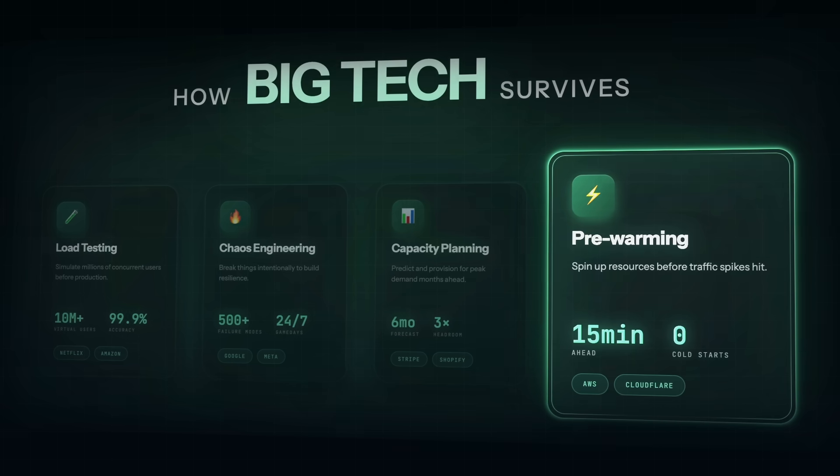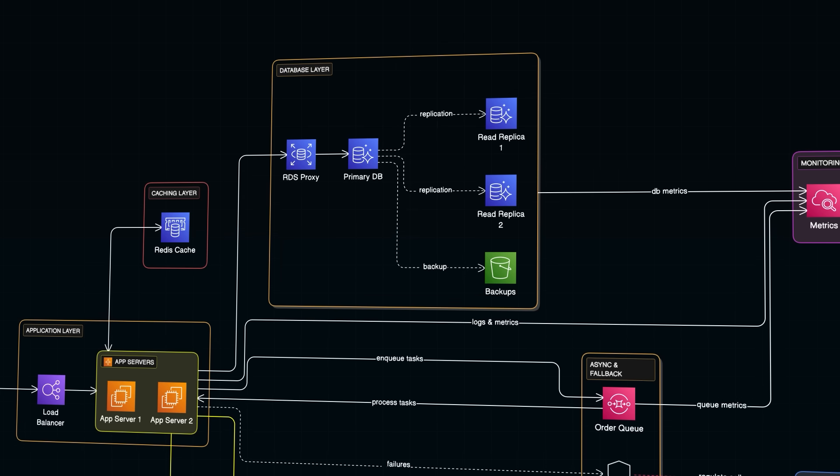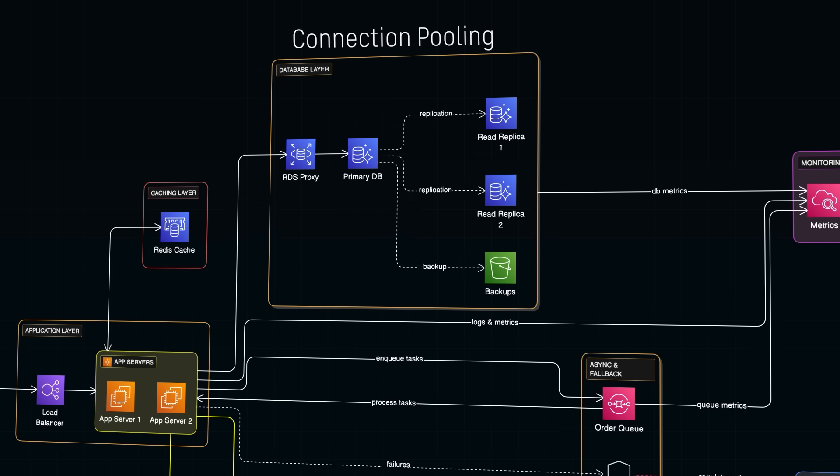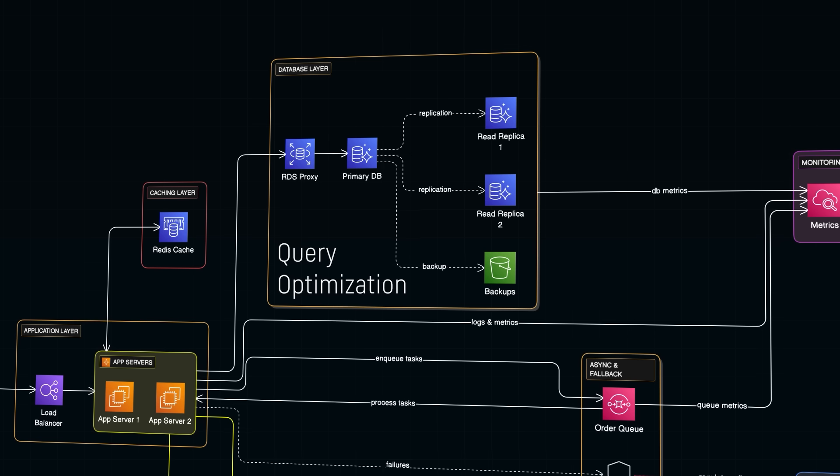Starting with the database layer: read replicas are your friend. Your primary database handles all the writes — new orders, inventory updates, user signups — but reads can go to replica databases that sync from the primary. Most applications are read-heavy, so this alone can dramatically reduce load on your main database. Connection pooling is essential: instead of opening a database connection for every request, which is expensive, you maintain a pool of connections that get reused. Tools like PGBouncer for PostgreSQL can handle thousands of application requests with just a few dozen actual database connections. Index your queries — a query that scans a million rows to find one record is going to be slow; the same query with a proper index returns instantly. Run your slow query log, find the offenders, and fix them before Black Friday, not during. And query optimization in general: are you fetching more data than you need? Are you making multiple round trips when one would do? At high traffic, these things are the difference between staying up and going down.